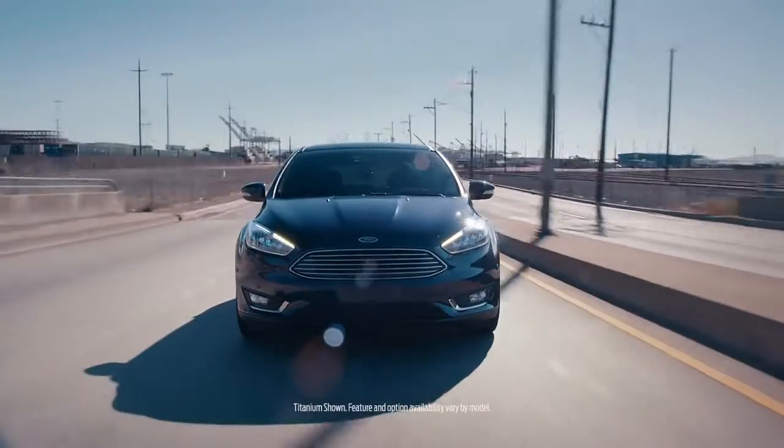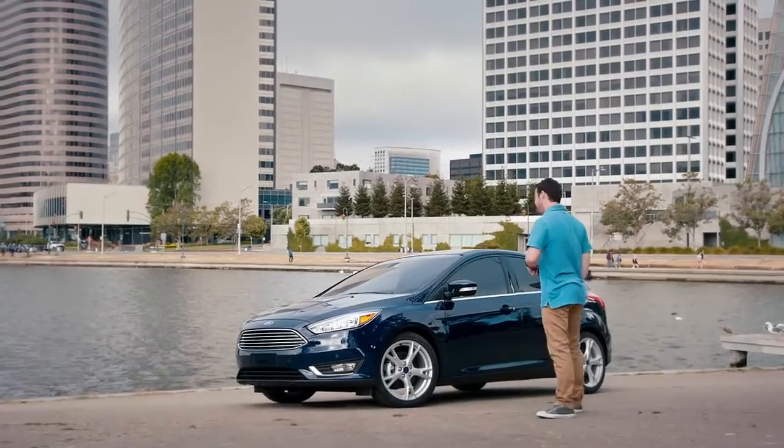Hey guys, it's Parker. Today we're taking the 2016 Focus down to Ford's research and innovation center in Palo Alto, California. Let's take it for a spin.